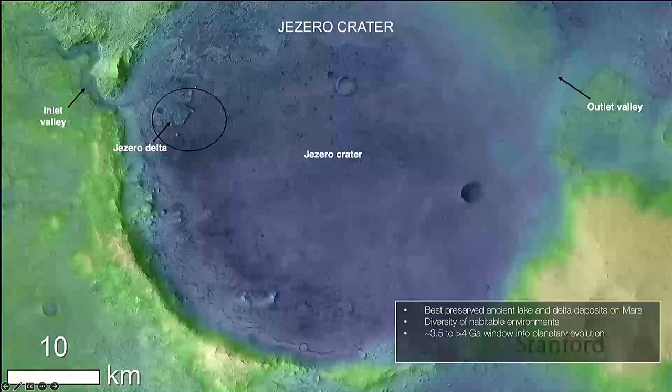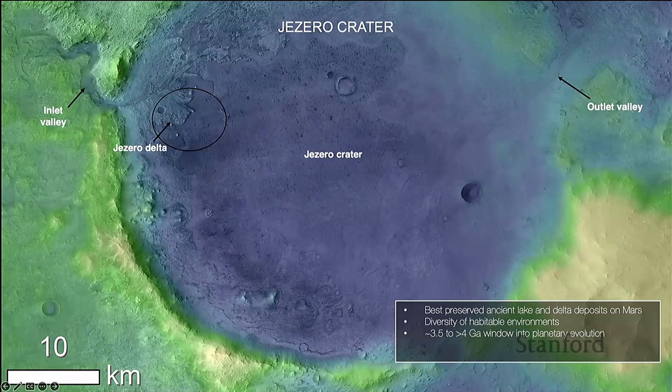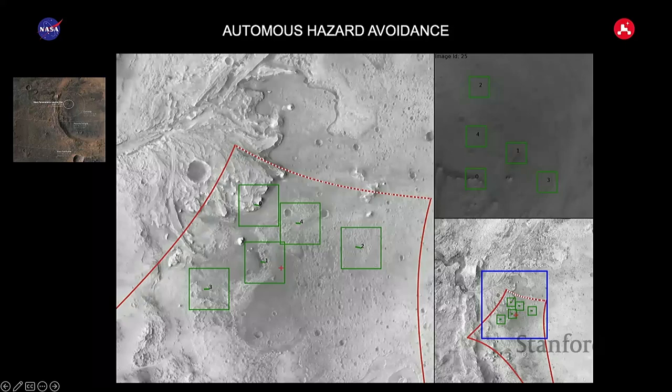What drives all our missions is the science. This image shows Jezero Crater — scientists really wanted to land there because we're looking for signs of ancient life, and the delta is a likely place to find that. The problem was the landing ellipse needed to be small. Previous landing ellipses for Sojourner, Curiosity, and MER were really massive — if we'd tried to land in Jezero with those, we'd have been well outside the entire crater.